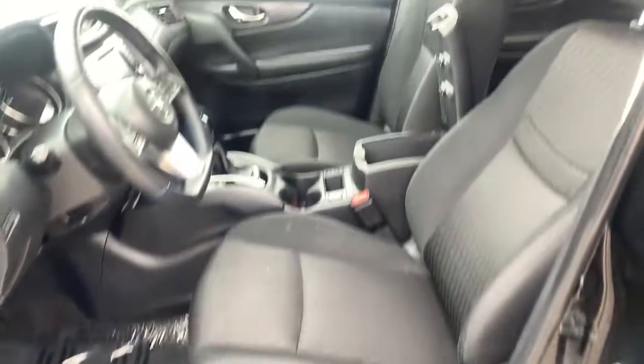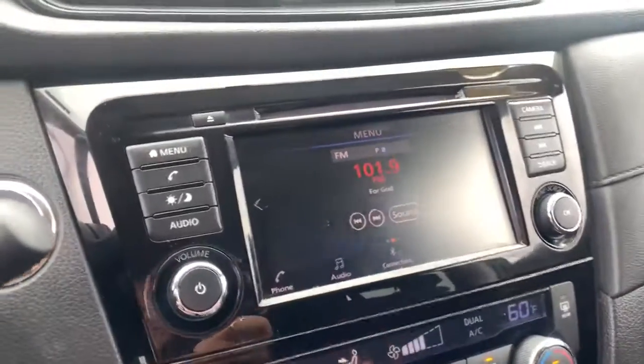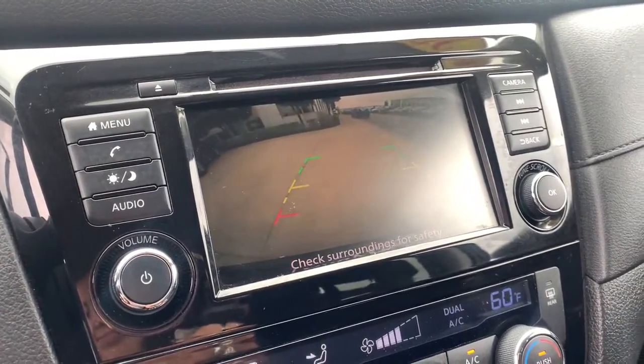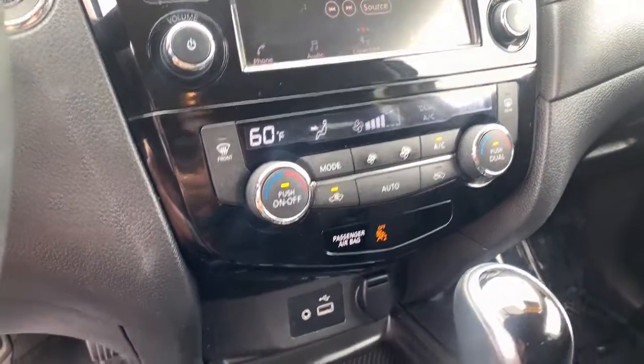These are just some of the great options this vehicle comes with: keyless entry, remote engine start, power lift gate, Bluetooth, aluminum wheels, heated front seat, power driver seat, dual zone AC, blind spot monitor, and electronic stability control.